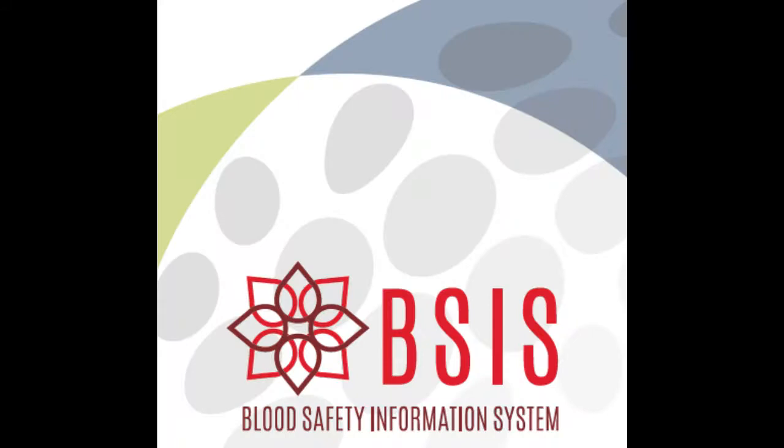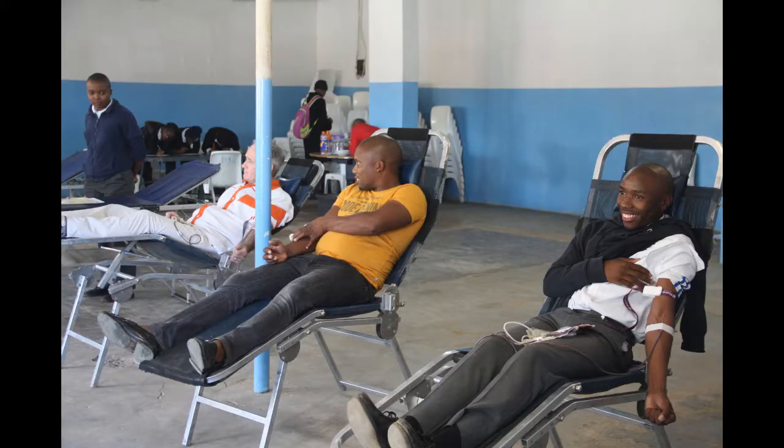The Blood Safety Information System, known as BESIS, is designed as an open source digital health software tool to support low-resource blood services to manage data about blood donors and blood donations, from the point of donation to the point of transfusion.